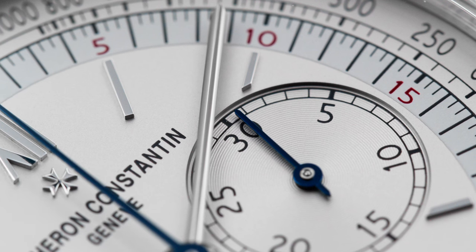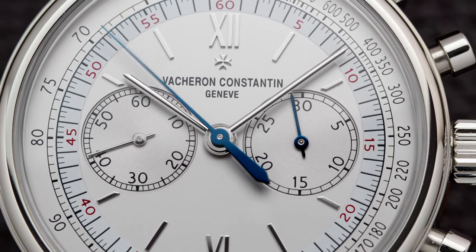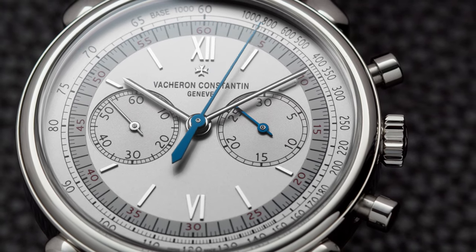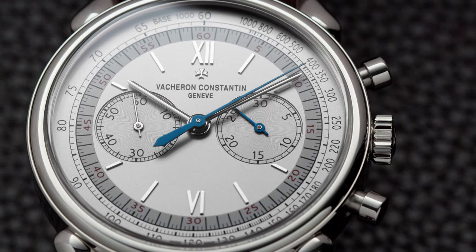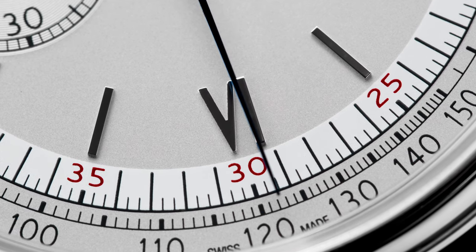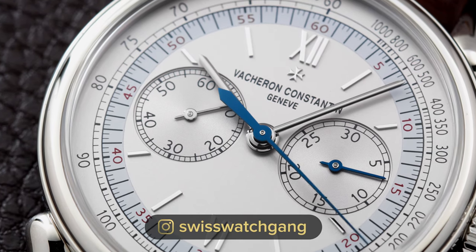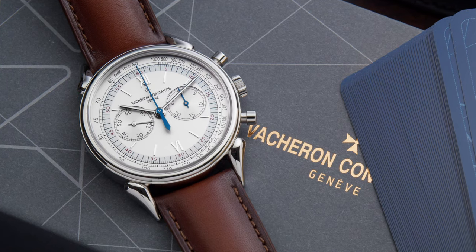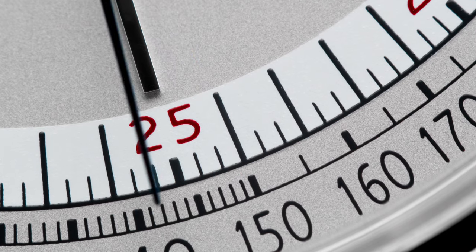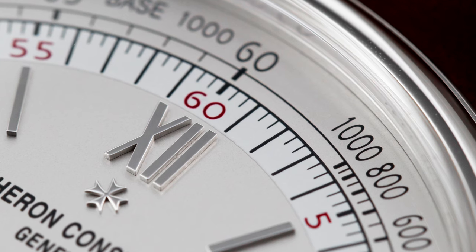We have a sub-dial for chronograph minutes with a blued hand, making the chronograph function easily identifiable. The sub-dial at 9 o'clock is for the running seconds. Both sub-dials are sunken in and I love the symmetry of the whole dial — no date window cluttering it, just clean and sleek. We have the applied Vacheron Constantin logo at 12 o'clock, applied indices, and beautifully polished white-coated hands, except for the heat-blued steel chronograph hands. The silvered opaline dial gives a nice eggshell or beige color depending on the light, with a white minute track and red printed numerals. On the periphery is a tachymeter scale for measuring average speed over a distance.